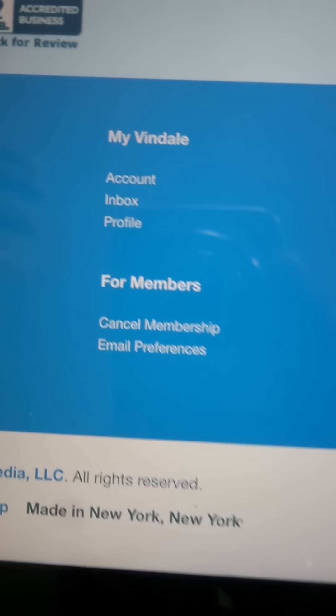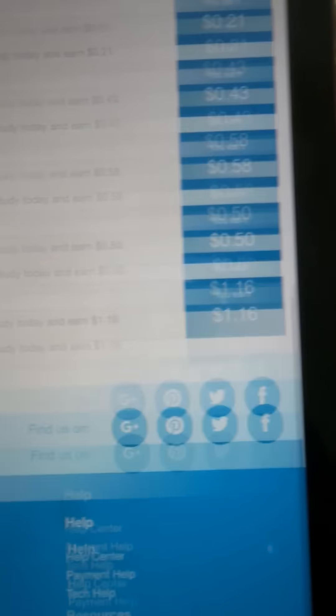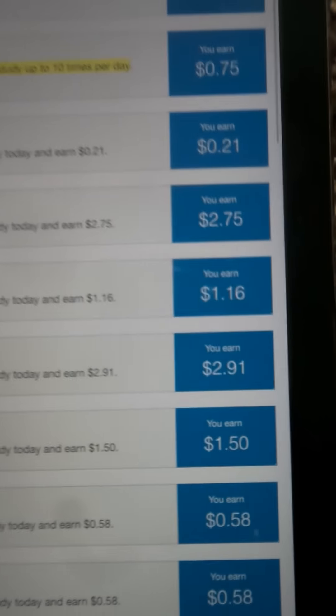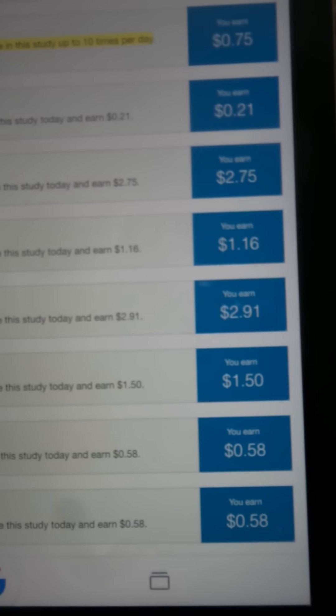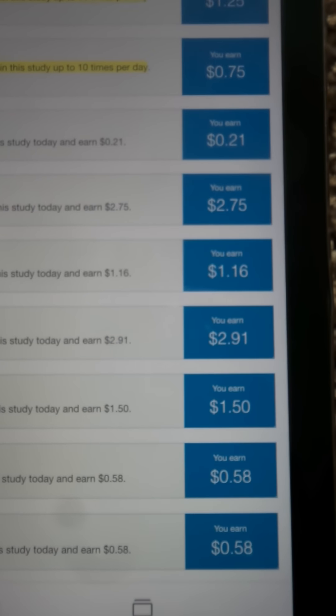Make sure you guys get your profile information filled out so that you can get a lot of studies and surveys to do — there's a lot available. They even send you studies inside your email, so make sure you check that. Entertaining TV is out — go make yourself some money.